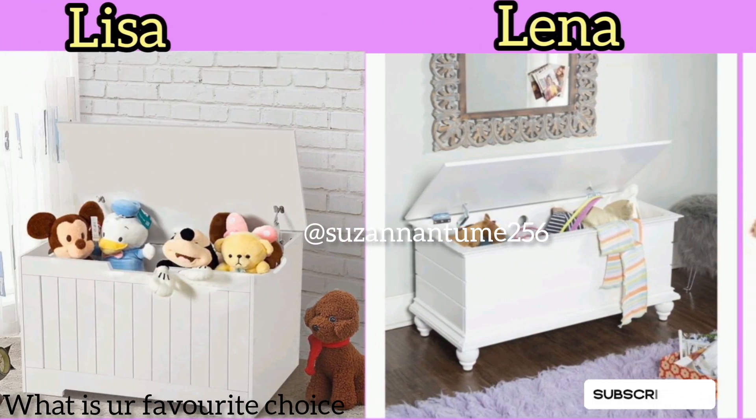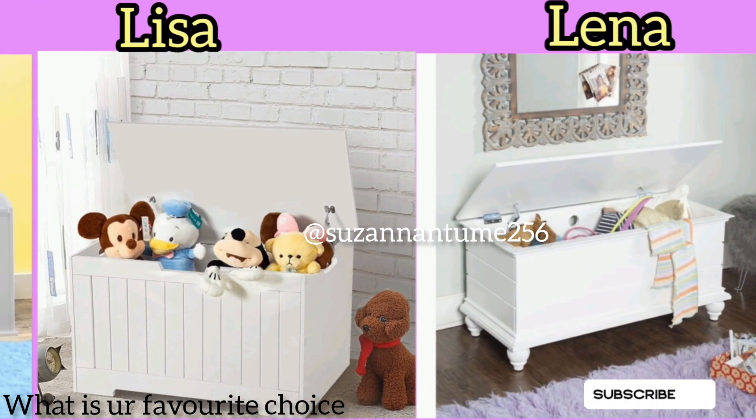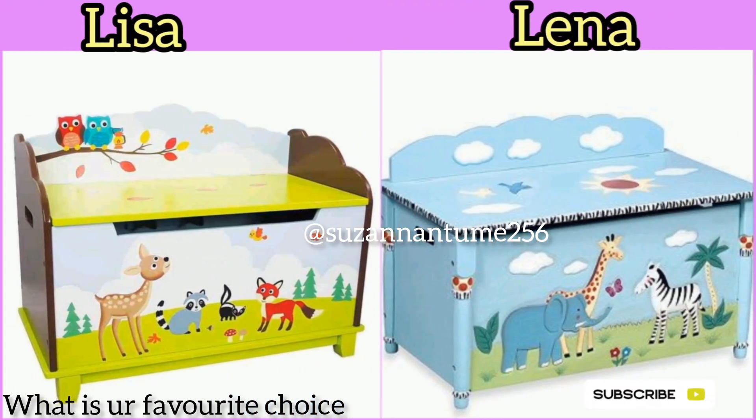When buying these different storage boxes, always make sure you consider the color. Like I normally say, color is very important when it comes to interior design — you're supposed to match it with what's in your room. Bye bye for now!